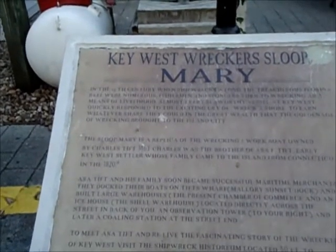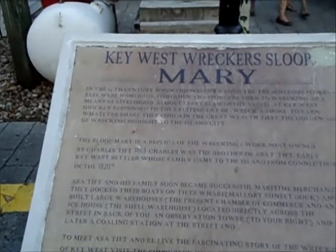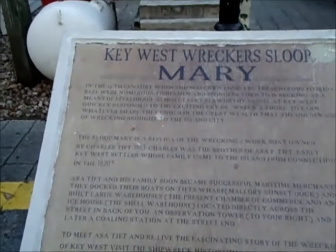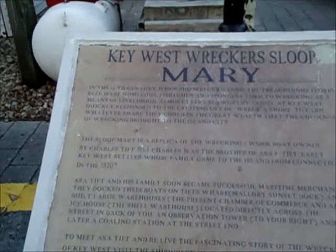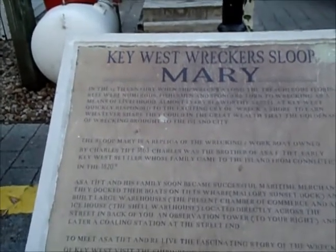In the century when shipwrecks along the treacherous Florida Reef were numerous, fishermen and spongers turned to wrecking as a means of livelihood. Almost every sea-worthy vessel at Key West quickly responded to the exciting cry of 'wreck ashore' to earn whatever share they could in the great wealth that the golden age of wrecking brought to the island city.